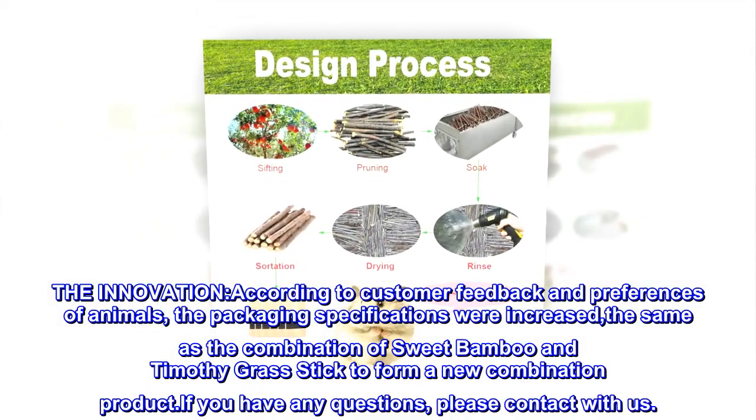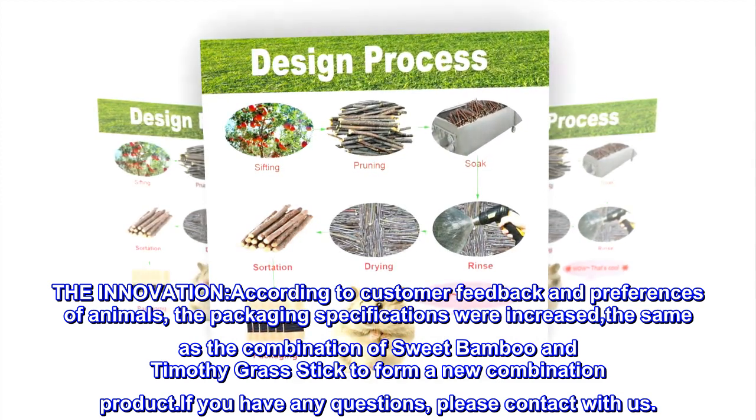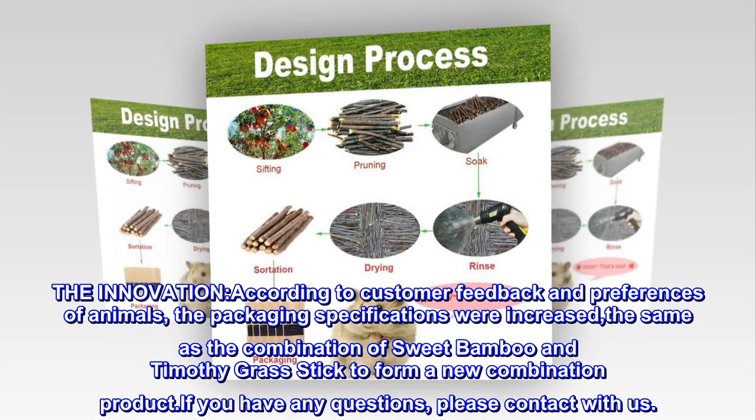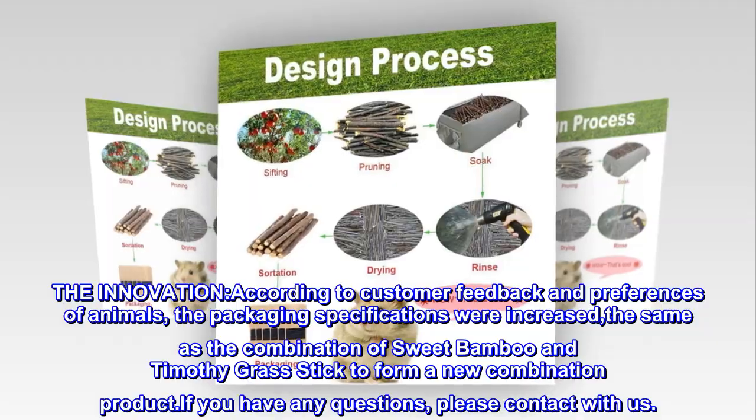The innovation: According to customer feedback and preferences of animals, the packaging specifications were increased, combining sweet bamboo and Timothy grass sticks to form a new combination product. If you have any questions, please contact us.